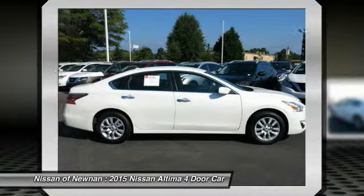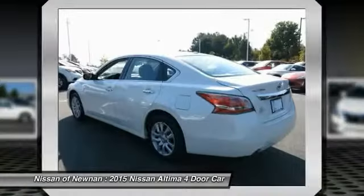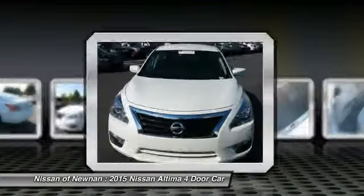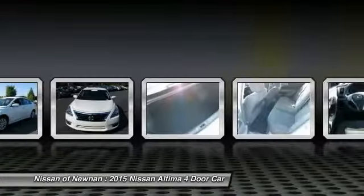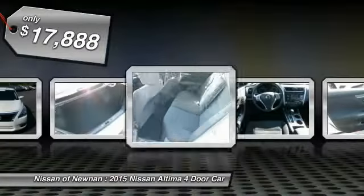Combine that with a powerful V6 or efficient four cylinder engine, six standard airbags, and over 5,000 quality and performance tests, and you'll see the Nissan Altima is made to drive and built to last, and is priced below $20,000.